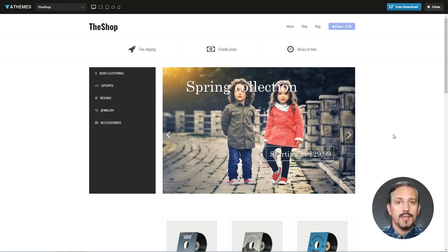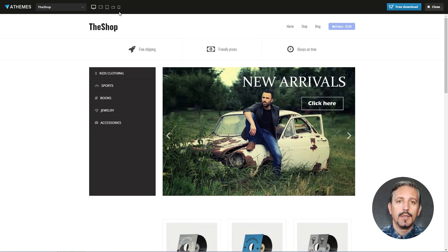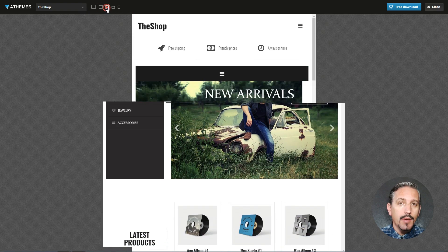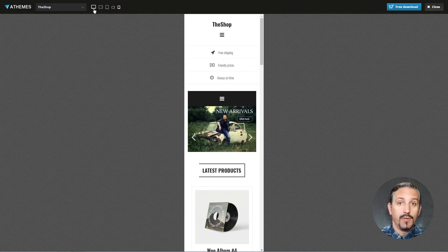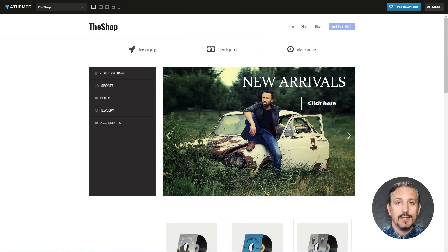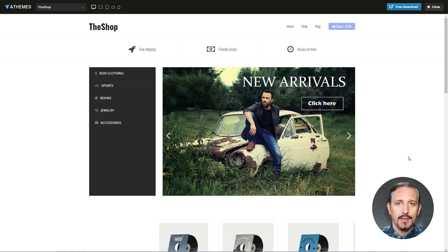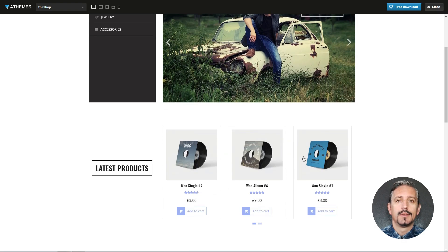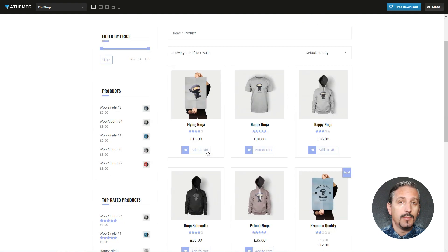The Shop is a simple and friendly theme for online stores. It comes with a nice and clean responsive design. It provides a featured slider, a simple content structure, and a carousel for displaying the latest products. The theme looks minimalist and each product can be reviewed by the customers.